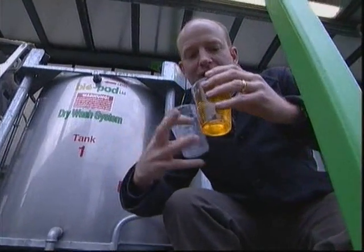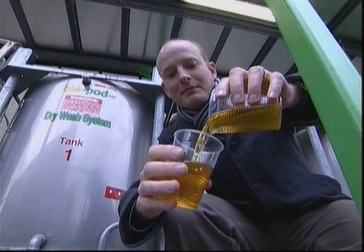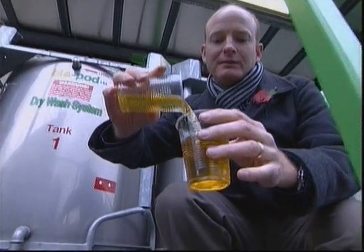And here it is. It smells just like sunflower oil, and you can see the consistency is much more like diesel fuel rather than the cooking oil that we started off with.